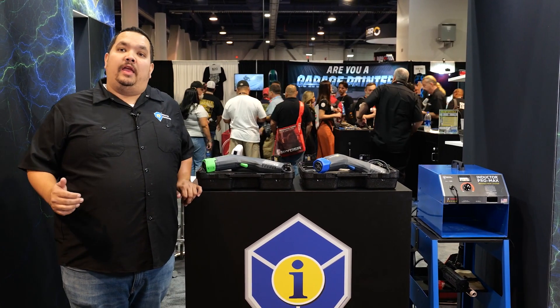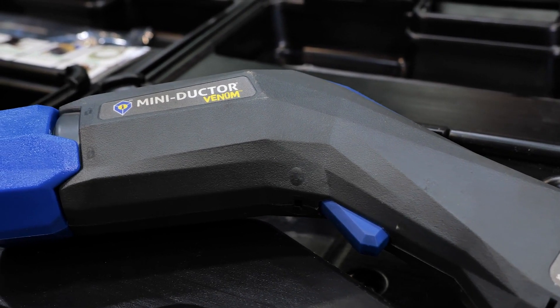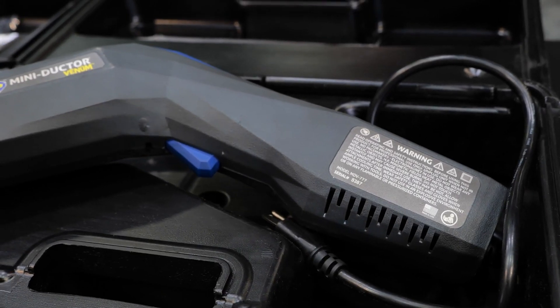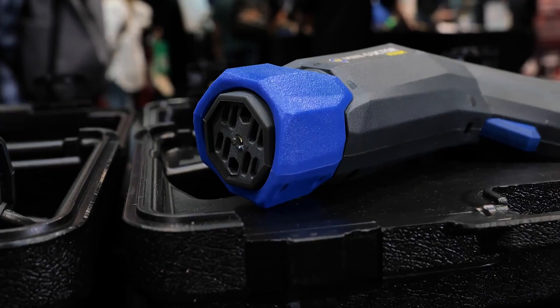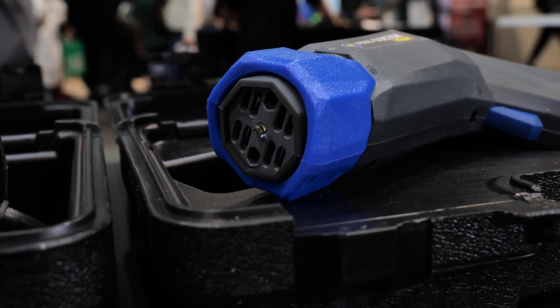In 2016 we did it again. We brought out the Miniductor Venom. Like its predecessors it ran at a thousand watts, but we changed up the design. We wanted to have a more ergonomic pistol grip with this unit, and with our patented twist coil lock it gives you the ability to change coils faster than ever before.